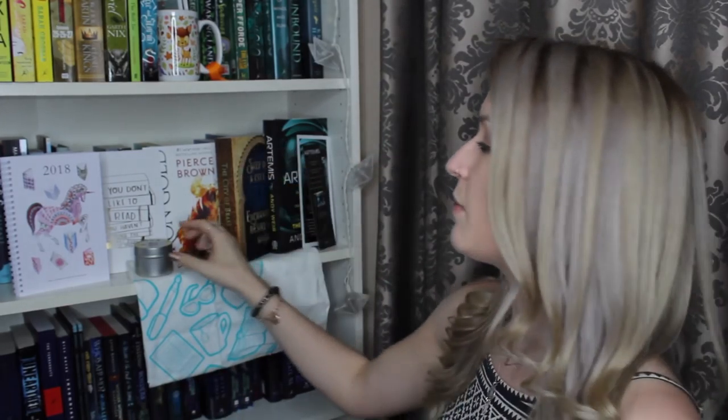So this was everything included in the Illumicrate box — very, very exciting box indeed, guys. I'm so excited about the books, but my favourite item is probably the candle, because of the smell of it. And now for the Pagehabit box.